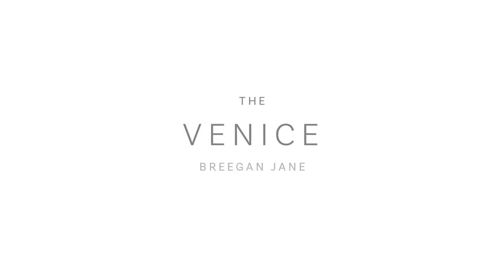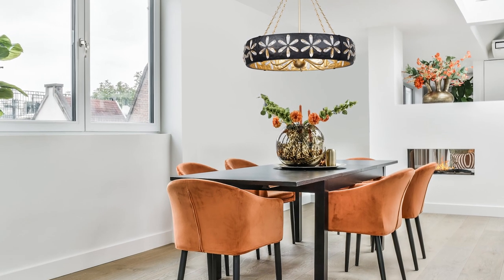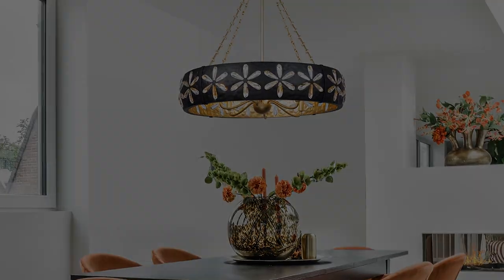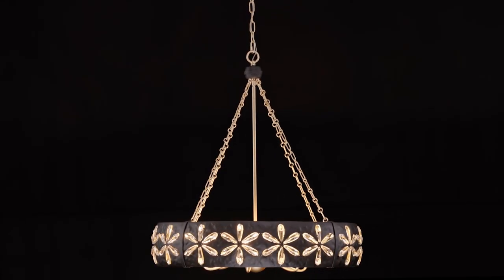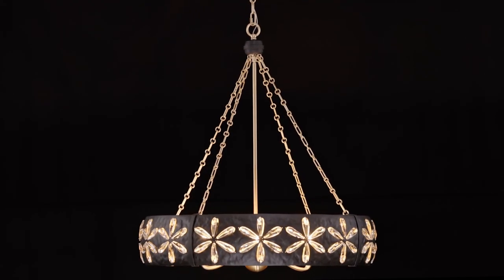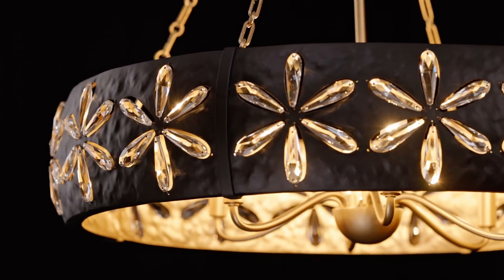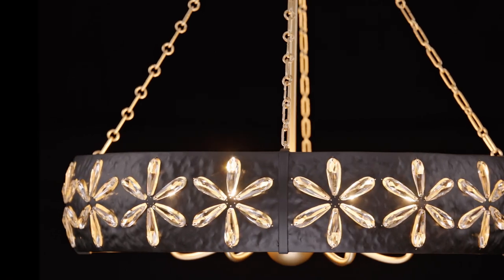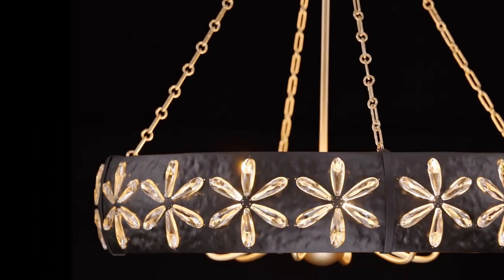Venice is a fabulously fashionable example of Bregan's belief that lighting is the crown jewel of design. It's like a beautiful bangle bracelet, crafted from hammered metal and adorned with petals of faceted crystal. The metropolis black finish on the outside and gold finish on the inside are both unique hand-applied finishes.